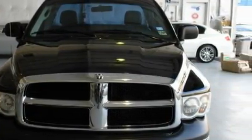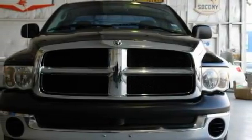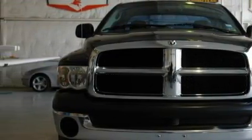This Dodge's list of numerous features includes air conditioning, a 12-volt power outlet, side curtain airbags, an anti-lock braking system, and this vehicle has just over 70,000 miles.